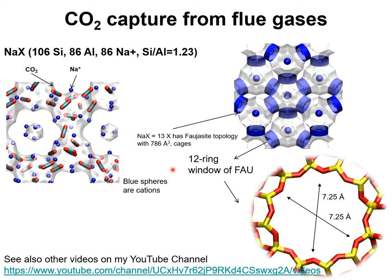A number of microporous crystalline adsorbents such as zeolites and MOFs can be employed in fixed bed adsorbers. For post-combustion CO2 capture, NAX zeolite, known commonly by its trade name 13X zeolite, is considered to be the benchmark adsorbent with the ability to meet the US Department of Energy targets for CO2 purity and recovery.